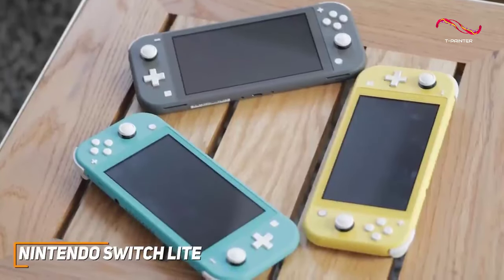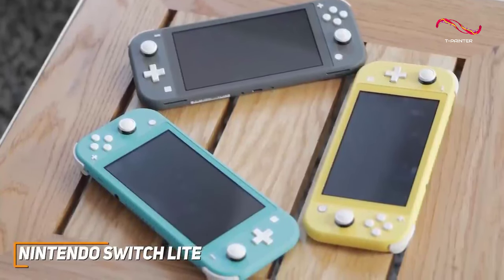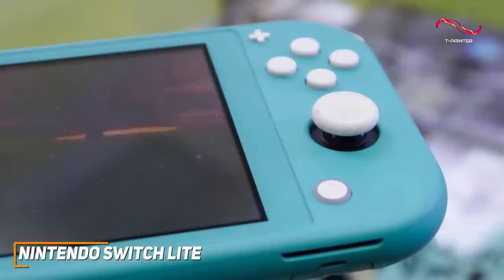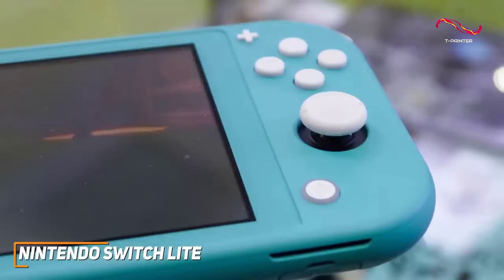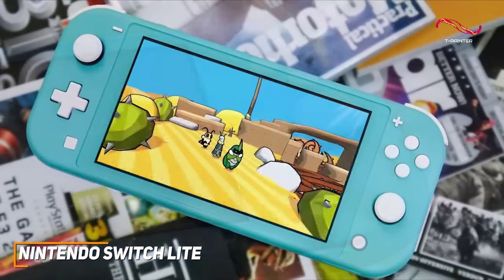It has a slimmer, lighter design than other Nintendo Switch models, which makes it an excellent choice for gaming on the go, and you can get it in a wide range of unique colors to match your personal style. It has user-friendly controls that include two joysticks for precise in-game movements, well-placed shoulder buttons near the top, a directional pad, and upgraded face buttons with nice tactile feedback.